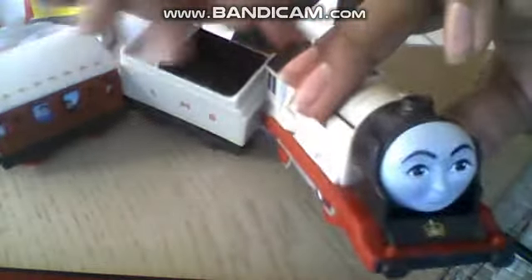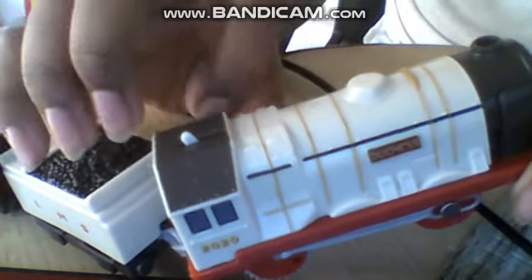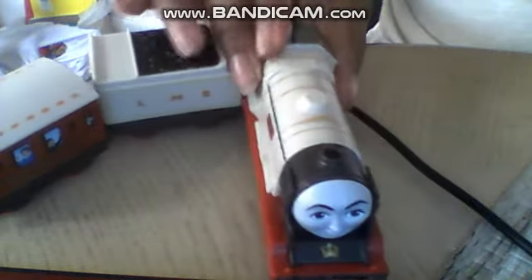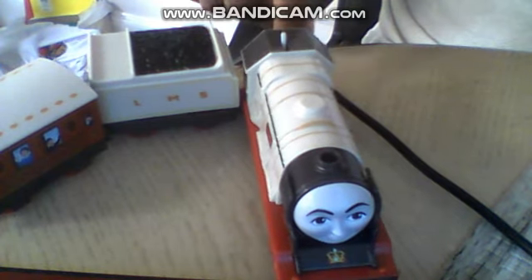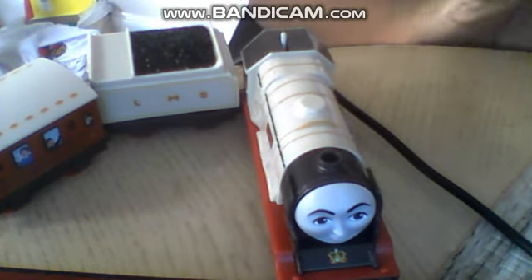Here's her face. You know what the interesting part is? She has gained rivets, much like in the television series. She's in cream color. So basically she's a character from the Royal Engine. Anyways guys, that's it for the unboxing video. See you in the next video, guys. Goodbye!